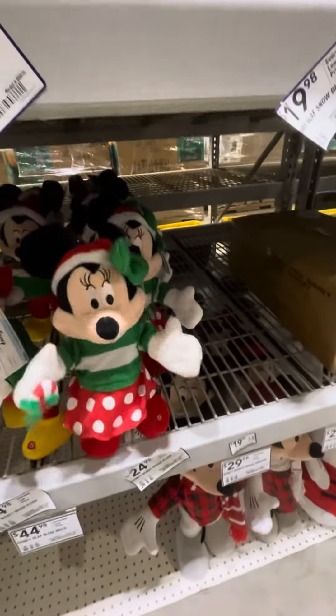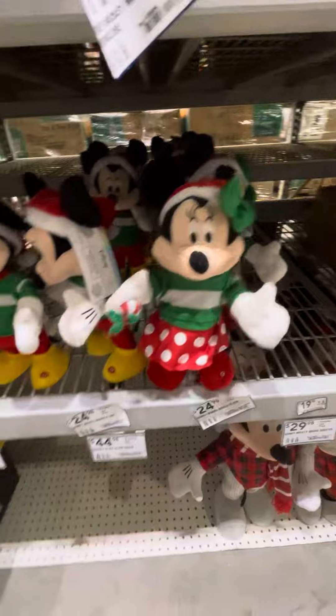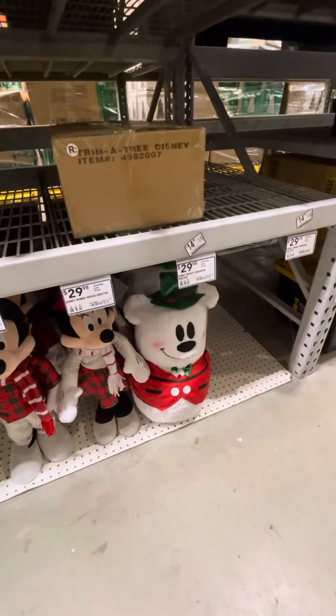Then they also have a Minnie. They also have a Minnie Mickey Mouse greeter. They also have a Mickey Snowman greeter as well.